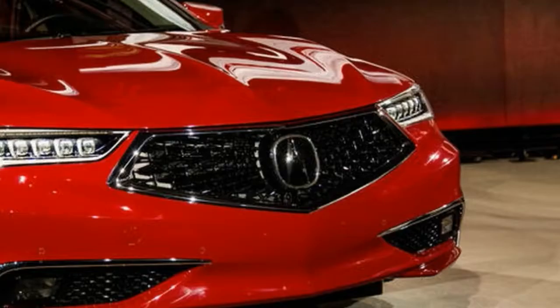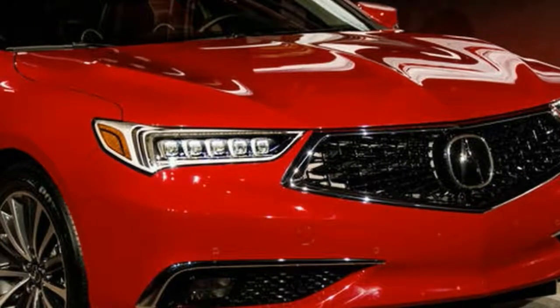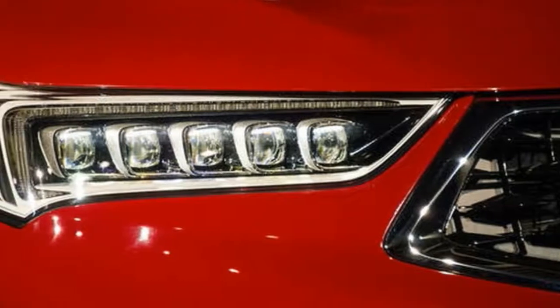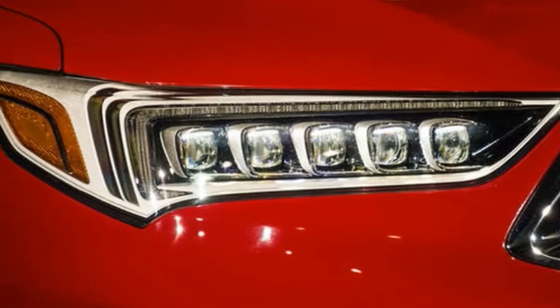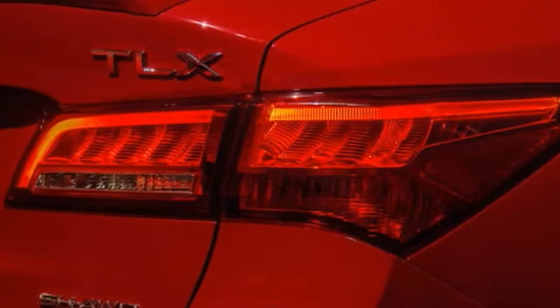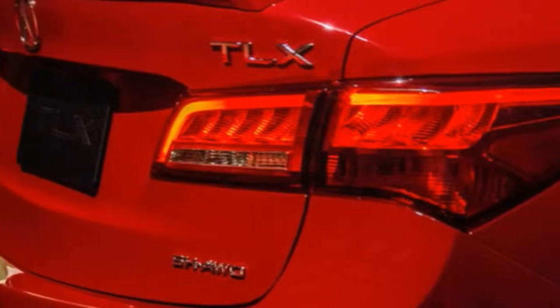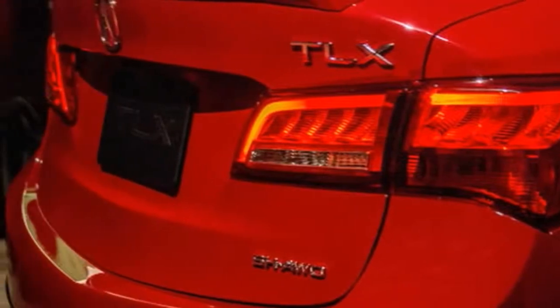Combine that with the A-Spec's wider tire and the SH-AWD system, and the TLX suddenly becomes a formidable canyon carver. It's no M3 or AMG C63, but feels better than the rest of the Japanese competition. Braking, too, is solid, and the nose doesn't bite the ground during emergency stops.